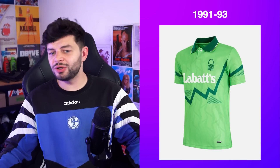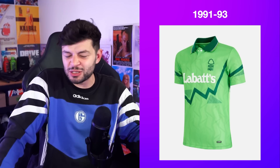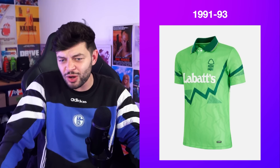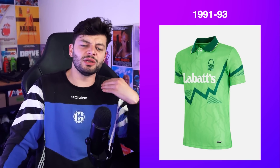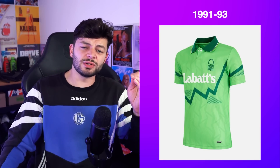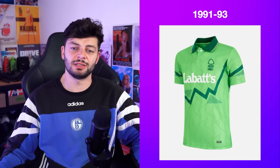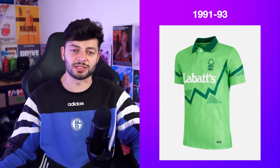The pattern: good. The green: good. The sponsor in white to stick out: good. A little bit of white on the collar trim: good. The Forest badge in forest green: good. Really gorgeous, just a really good kit. Well done.